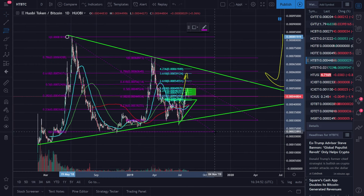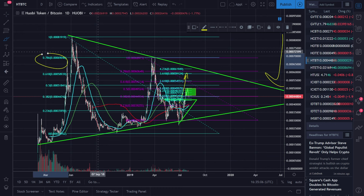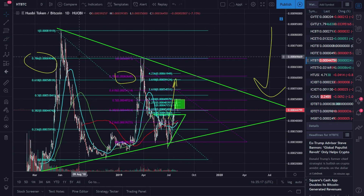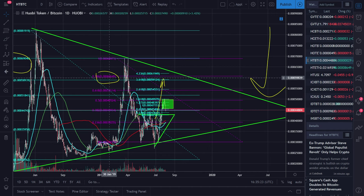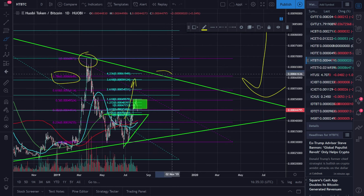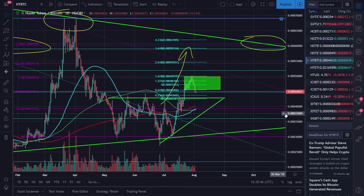I also have confirmation from my Fibonacci retracements. The first time we ran up and ran down, we ran back to the 0.786 Fibonacci — you guys see that? Well over here we have the same pattern and we also have a 0.786. When you start to see multiple confirmations it increases the probability that we're going to go there. You guys can see how the 0.786 played in with this downward wedge, and this 0.786 also happens to play with this downward wedge. Currently I'm seeing some interesting price action from Huobi simply because it hasn't done anything unexpected.